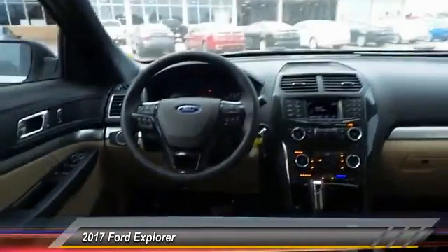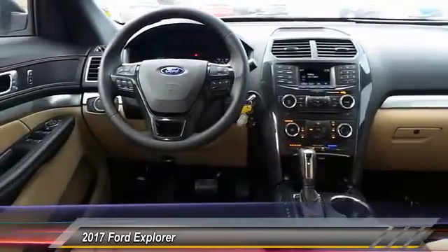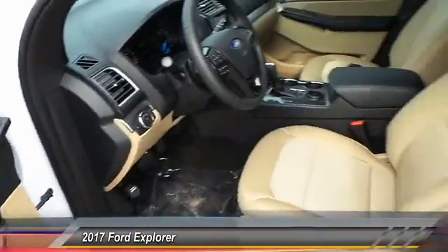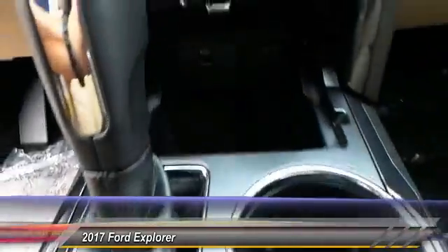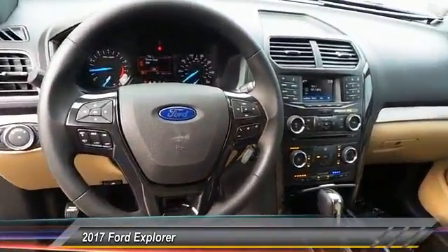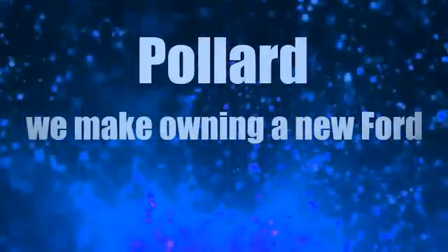It's got a lot of capability and a great price. You'll notice that in the design of a Ford Explorer.